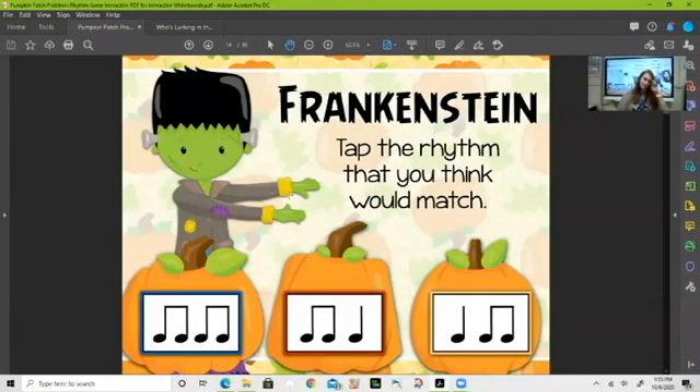We've got a longer word this time — 'Frankenstein.' How many sounds did we make? We made three. I see two boxes at the bottom that have three sounds: ti-ti-ta or ta-ta-ta. Did we say 'Frank-en-stein' or 'Frankenstein'? We did three back to back — we didn't hold the first one — so our pattern would be ta-ta-ta. Let's click on the orange one.